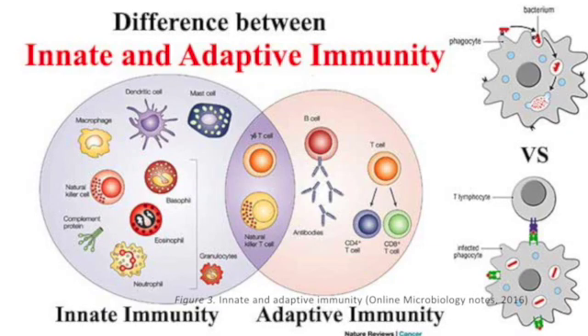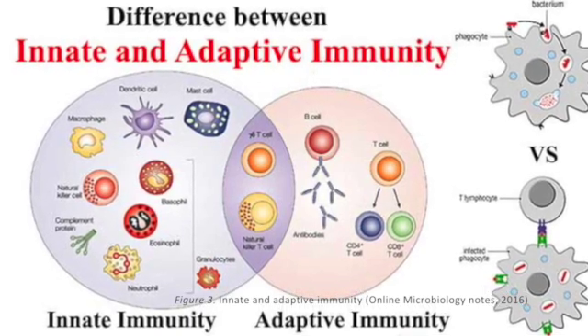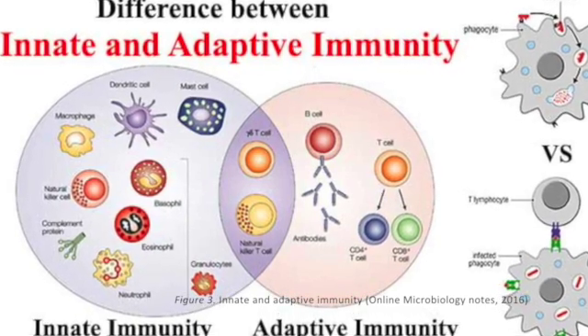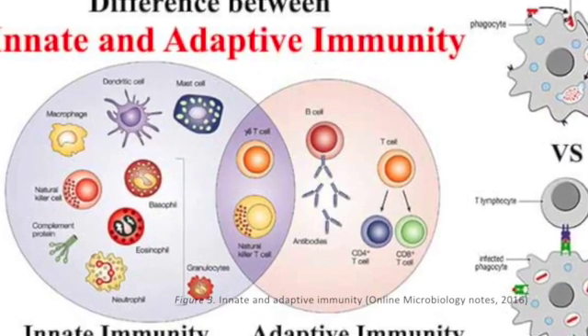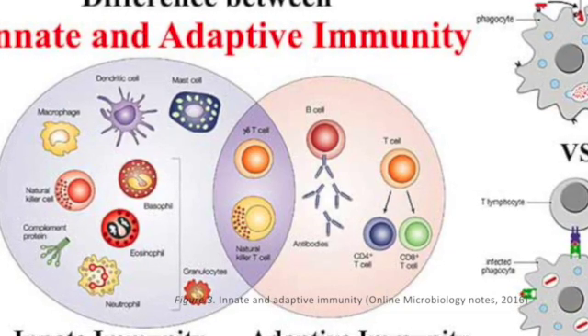We have the non-specific or innate immunity, which is the first line of defence. It's indiscriminatory in its ways of killing the invading pathogen. We also have the adaptive immunity, which is the second line of defence. This incorporates both the cell-mediated immunity by the T-cells as well as the antibody-mediated immunity by the B-cells.